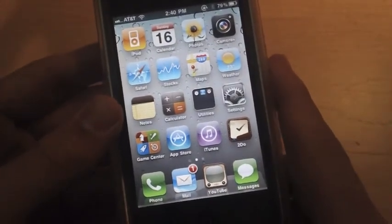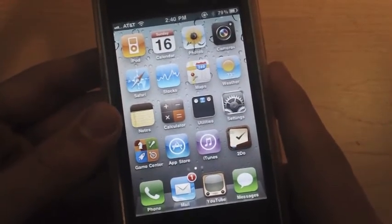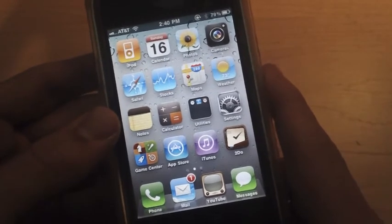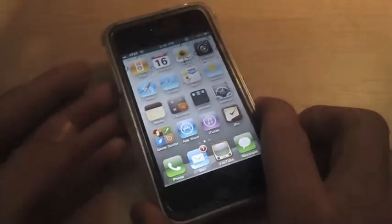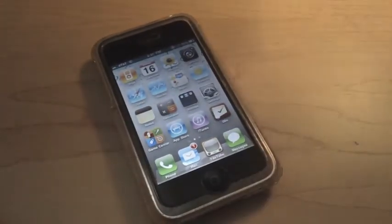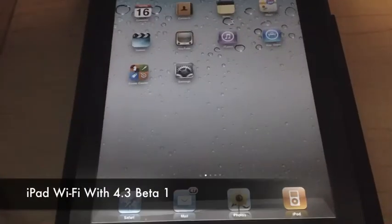Another little feature is that the iPod Touch has a new FaceTime icon. So that's all there really is for the iPhone beta software update. Now I'm going to show you guys the iPad software update with the 4.3 Beta 1 on it.